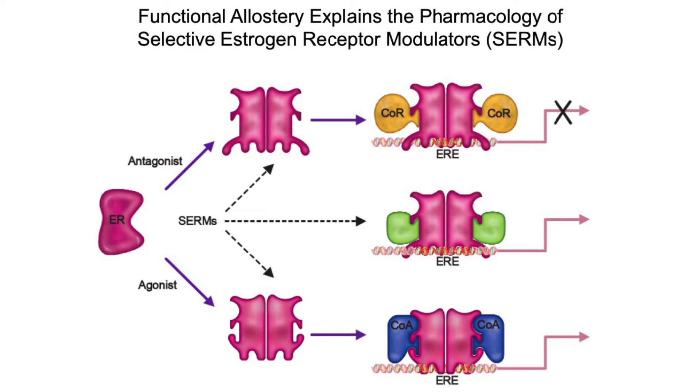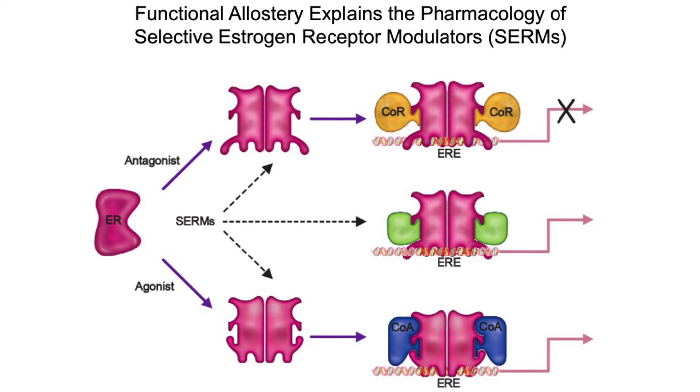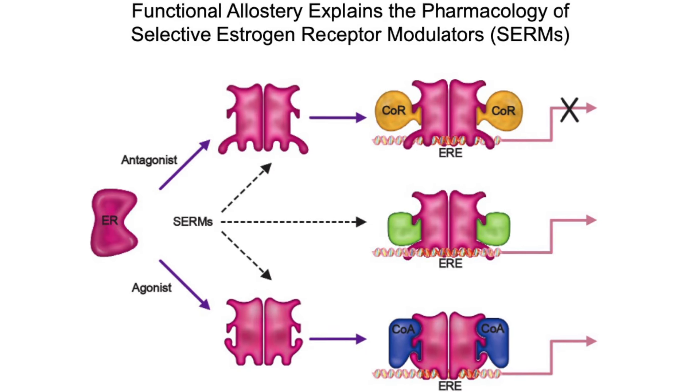They attach to the estrogen receptor and send varying degrees of estrogenic signals. One option is a null signal — no estrogenic signal at all. In this case, the CIRM is effectively blocking estrogen because it's competing with estrogen at the receptor while sending no estrogenic signal itself. At the other end of the spectrum, the CIRM can attach to the receptor and send a high estrogenic signal similar to actual estrogen, effectively serving as an estrogen mimetic.